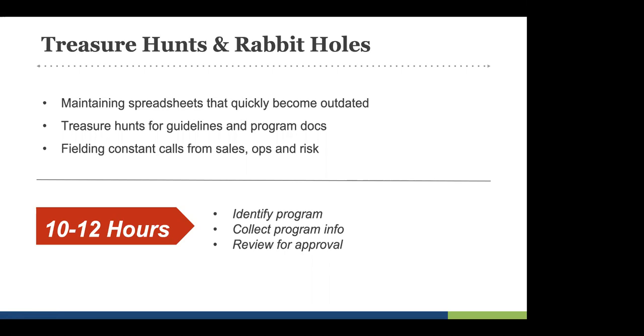We did some research recently — and our audience today is mostly secondary cap markets and product development folks. We found that when you look at the people involved in finding, contacting, and collecting information about a program to then review it, that took an average of about 10 to 12 hours. That's not all just one person — some get sales involved, some split it across the team. There are stops and starts, the phone tag scenario. But on average it took about 10 to 12 hours per program to find, contact, collect info, and ultimately review.